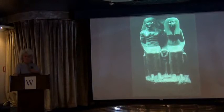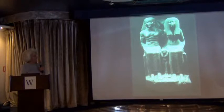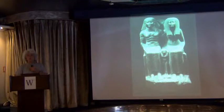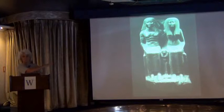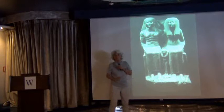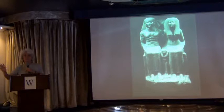We have statues that were placed in a temple in the later period, around 1400 B.C. These were made to ensure that the people who commissioned them — this is a man named Senefer and his wife Senei — would be forever in the presence of a god. This would be the surrogate for these two people, so they would be forever in the temple. This is a very interesting piece because there's an inscription completely worn away from thousands of years of people at the Karnak Temple touching the statue.